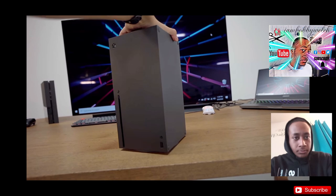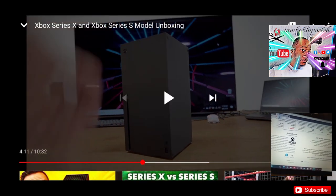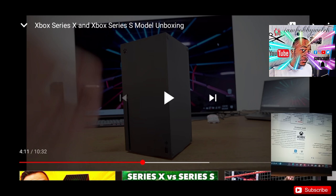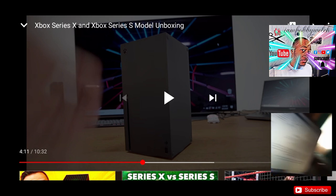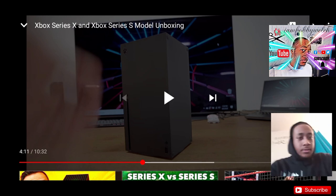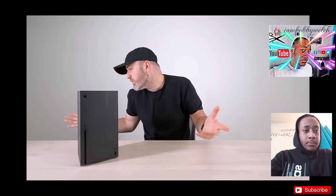That rounds out the visual appearance. The Xbox One X weighed about 3.8 kg and the Xbox One weighed 3.5 — so the Series X is slightly heavier but really still lightweight. Now let's go ahead and compare it to the arguably as exciting — maybe more exciting to some people — Series S.